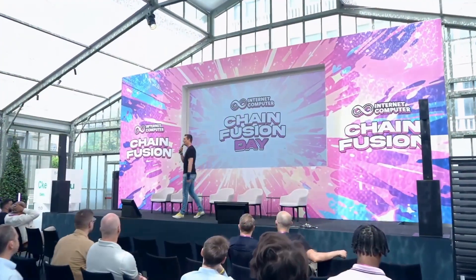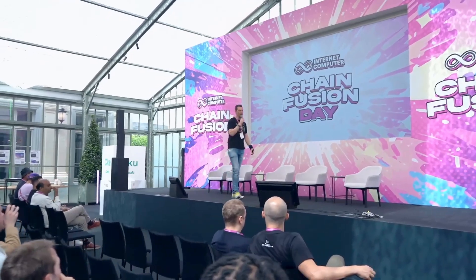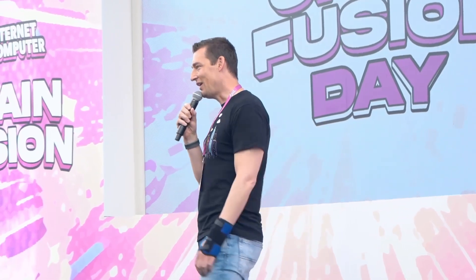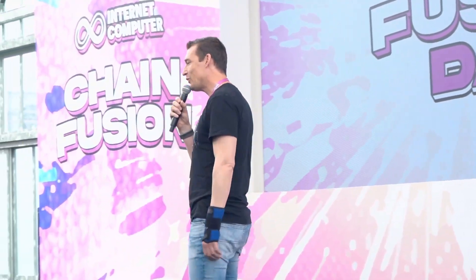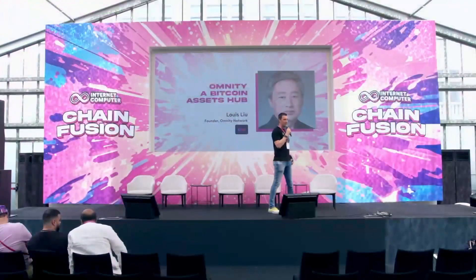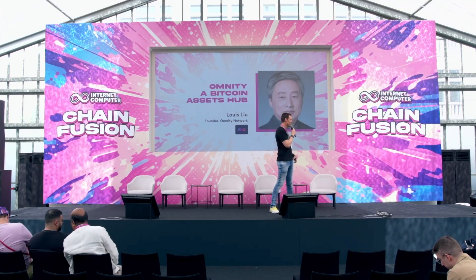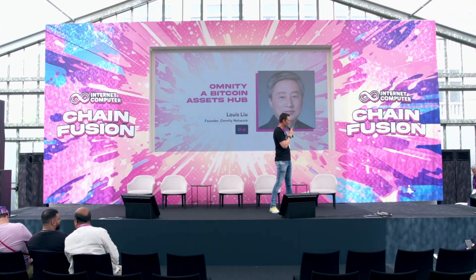Our next talk is from Luis Liu. He's the founder of the Omniti Network. He has been around in crypto for a very long time, more than 11 years. He told me earlier today that he bought his first Bitcoin for under $100. He has tried out a lot of other platforms — he worked on Polkadot, Solana, and Chainlink, and has now settled down on the Internet Computer. I'm really looking forward to your talk, Luis. The stage is yours.